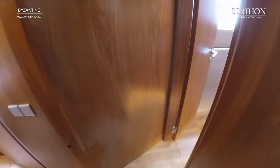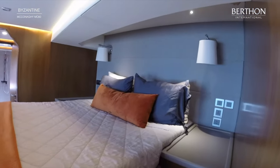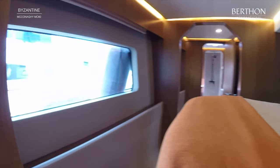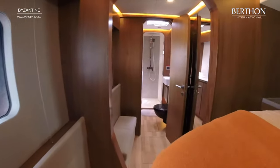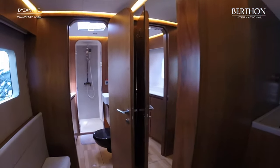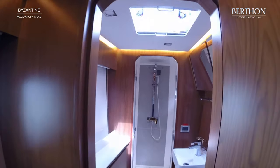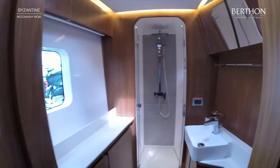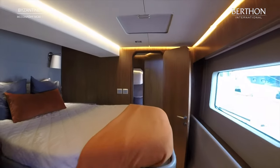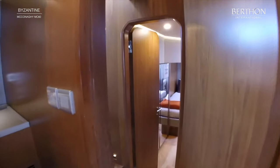Across into the port hull, forward is the double en suite cabin, again with lots of natural light from cleverly positioned hull windows and eye lines. Further aft, we have the twin cabin with its own heads as well.